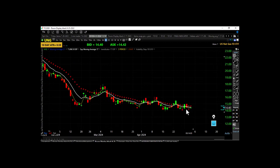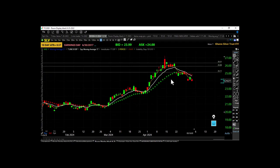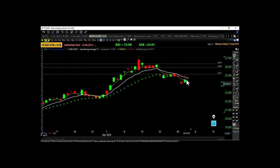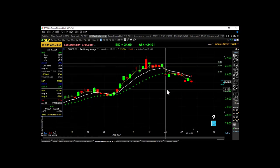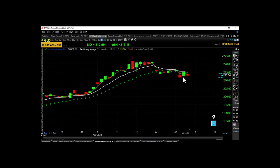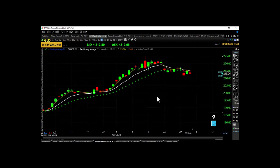Precious metals — SLV: higher low, higher high, closing inside the bearish trap but under the 17 EMA, so silver is still pulling back. Gold — same thing: higher low, higher high, closing inside the bearish trap but above the 17 EMA. Let's take a look at SMH.